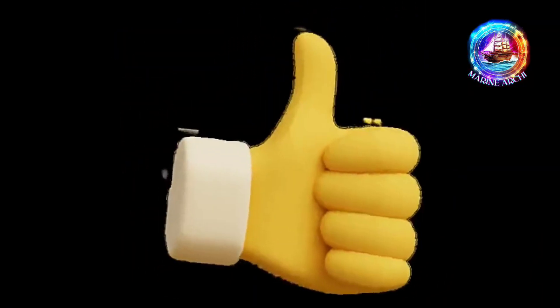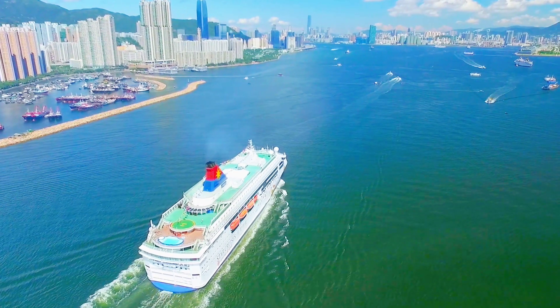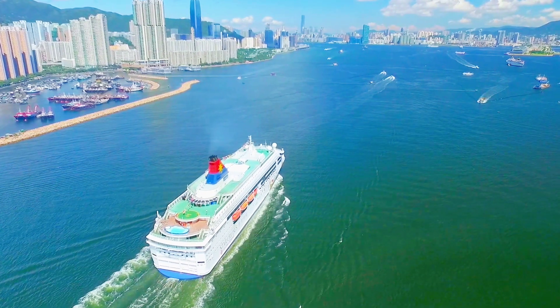If you found this voyage enlightening, don't forget to like, subscribe, and comment. Join us for our next adventure. See you in the next video.